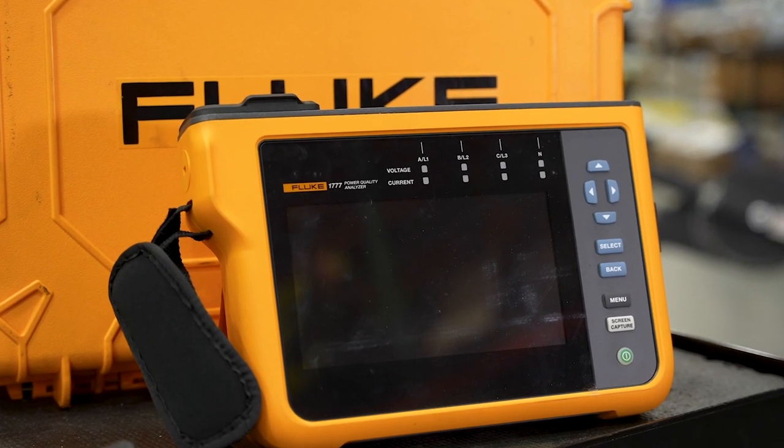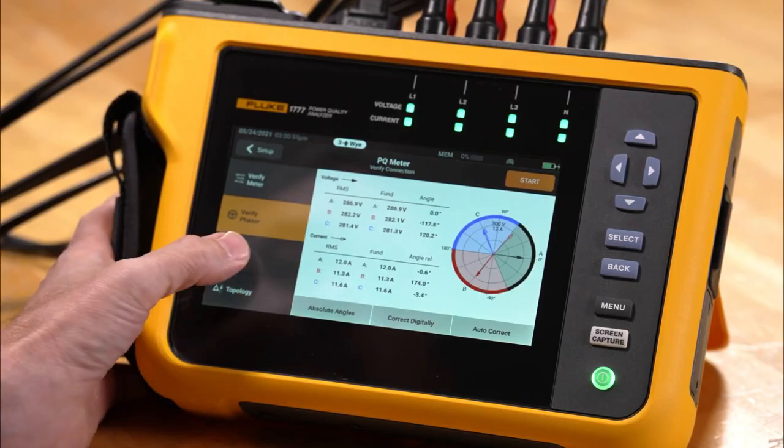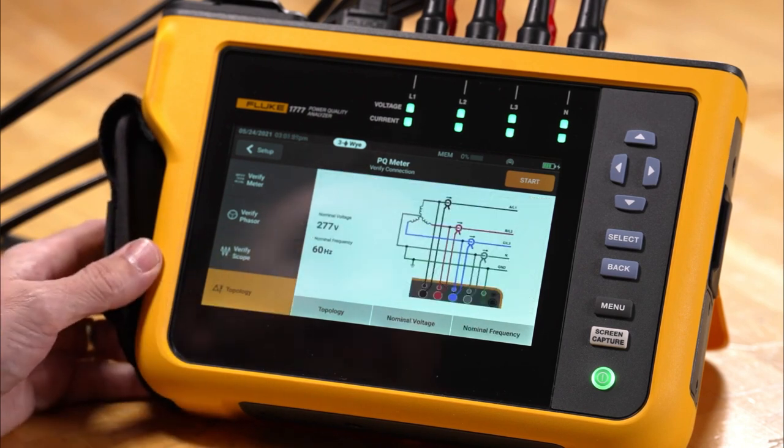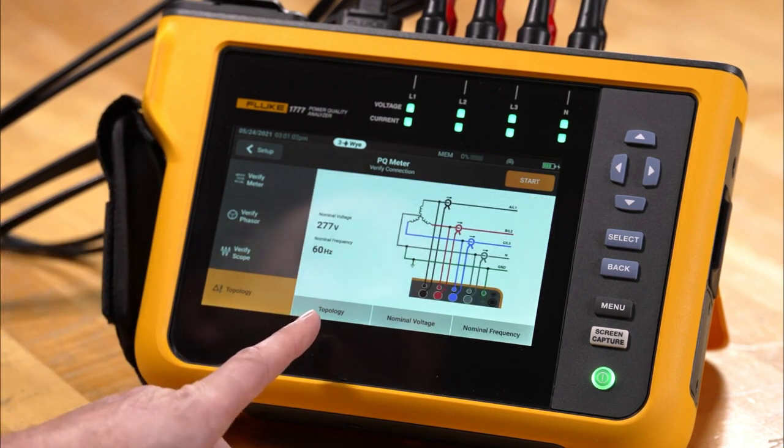Here we have a three-phase 1000-volt rated power meter that allows facilities to perform load studies, as well as troubleshoot and identify power-related anomalies like dips, sags, transients, and harmonics.